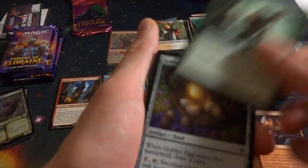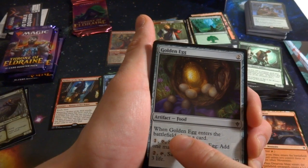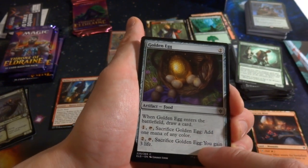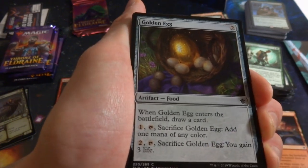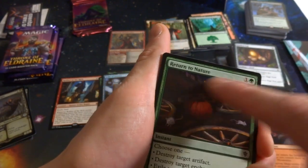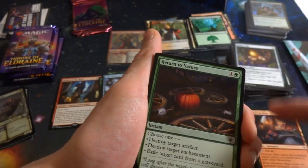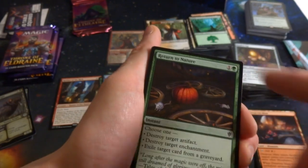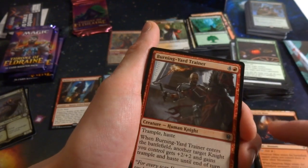Got Golden Egg — definitely the goose that lays golden eggs story. Two generic artifact food: when it enters the battlefield you draw a card. Pay one, tap, sacrifice it for one mana of any color, or pay two, tap, sacrifice it to gain three life. Card draw, mana fixing, and life gain — very versatile. Got Return to Nature: one green instant, choose one — destroy target artifact, destroy target enchantment, or exile target card from a graveyard. Great sideboard card with three relevant modes.